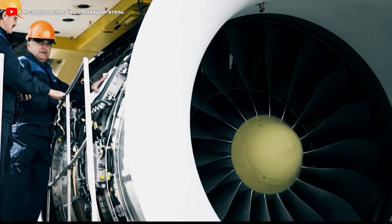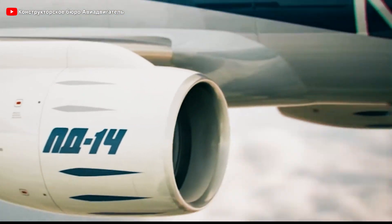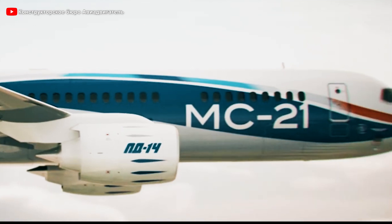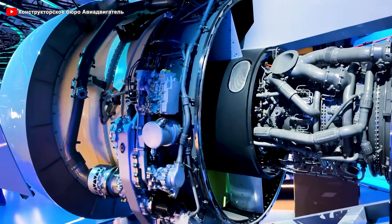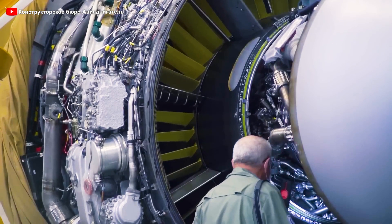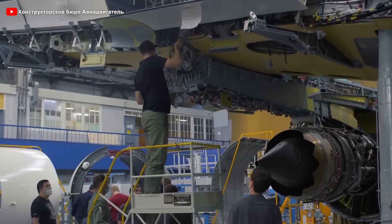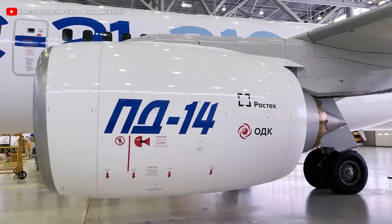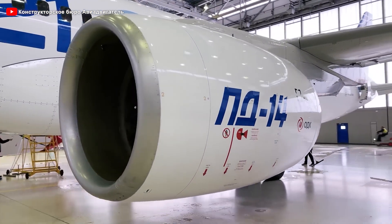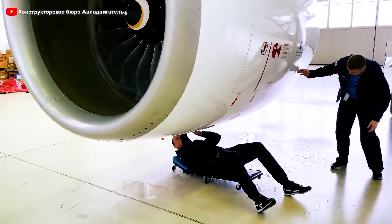Secondly, unlike some older generation jet engines, the PD-14 does not mix the hot airflow from the combustion chamber with the cooler external airflow. Instead, each stream operates independently, optimizing airflow through the engine and minimizing energy losses. This not only enhances overall efficiency but also reduces fuel consumption, allowing aircraft to fly longer distances with less fuel. This marks a significant advancement over previous engine designs where airflow mixing sometimes led to decreased thermodynamic efficiency and increased fuel consumption. Thanks to this innovation, the PD-14 not only helps the MC-21 become a formidable competitor in the aviation market, but also plays a crucial role in promoting the global aviation industry's shift towards sustainability.